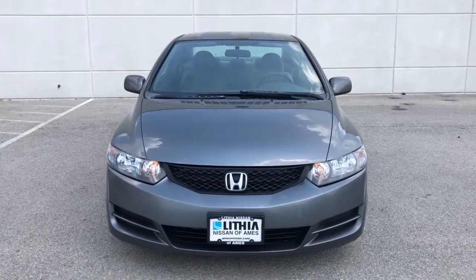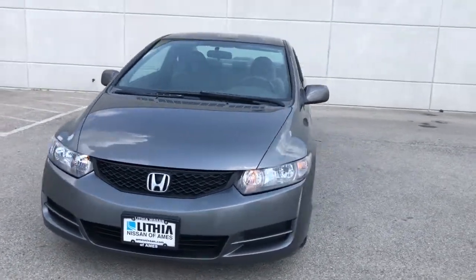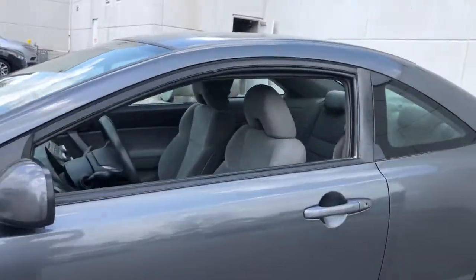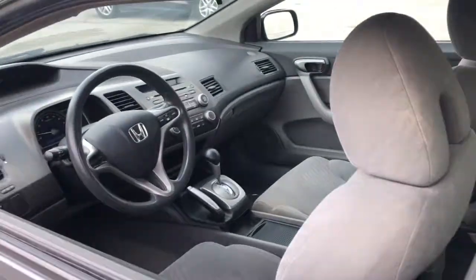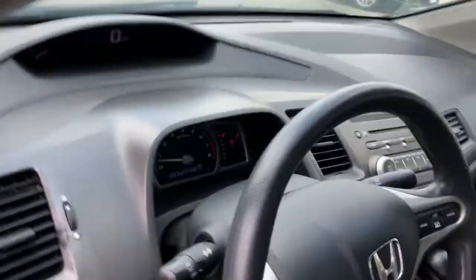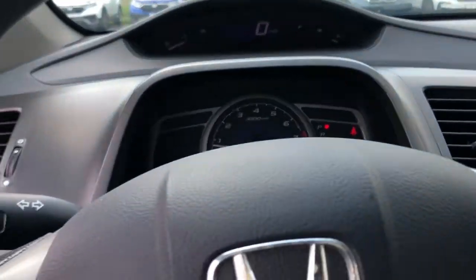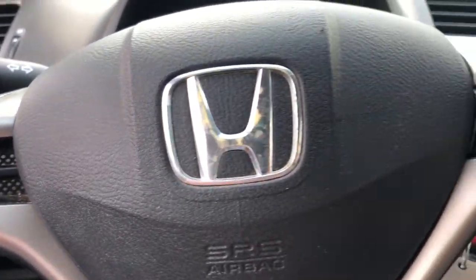Check out this 2010 Honda Civic. This vehicle is an outstanding buy with fewer than 200,000 miles on the odometer. Experience the perfection that is the Civic Sedan: smooth, efficient, sporty, aggressively powerful, loaded with the latest technology and refined style.